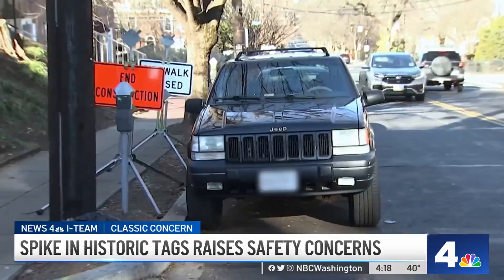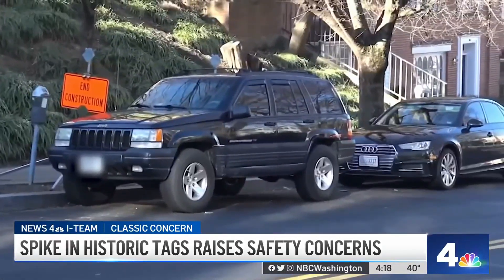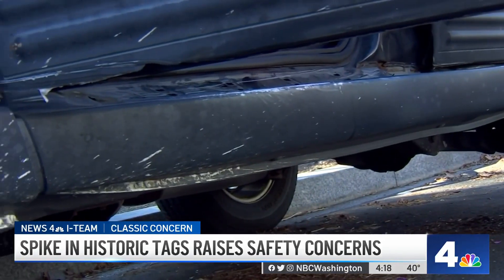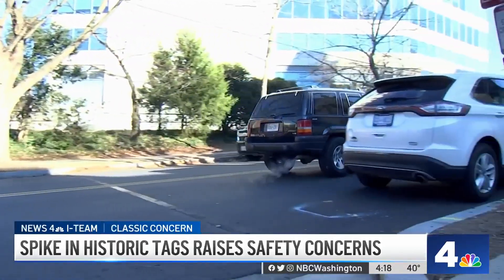But the I-Team found some drivers who don't appear to know that. 'It's over 20 years — the best thing to do is get historic tags, register historic, and then you don't have to go through all...' But how do you know it's safe to drive? 'Well, you take a chance.' Mickey Sigsby told us he drives this '98 Grand Cherokee to and from work every day. He thought he was allowed to. He says it was fixed up by his mechanic's son, but admittedly he still has a few problems. Do you think this would pass safety inspection? 'No.' Because of the cracks? 'Yeah — no, that's a hole in the frame. That ain't gonna pass.'